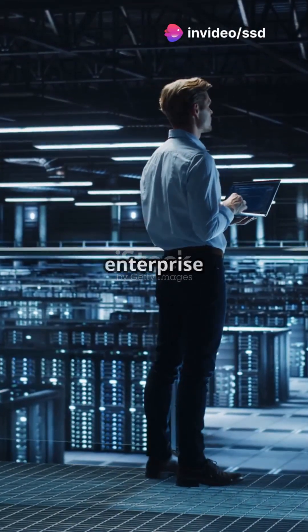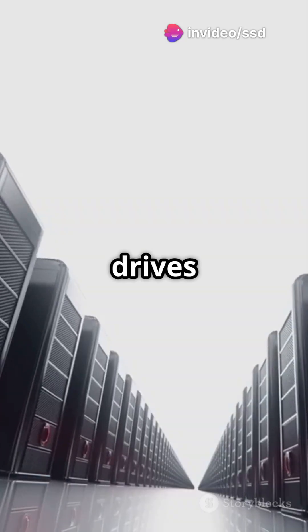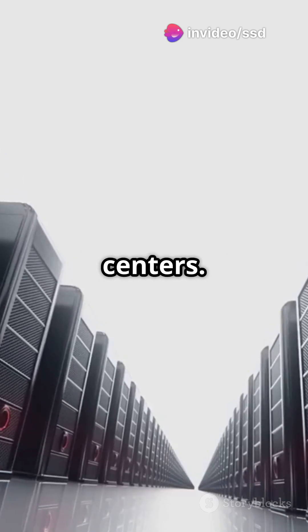Exposing the best SSDs for enterprise use. These drives will supercharge your data centers.